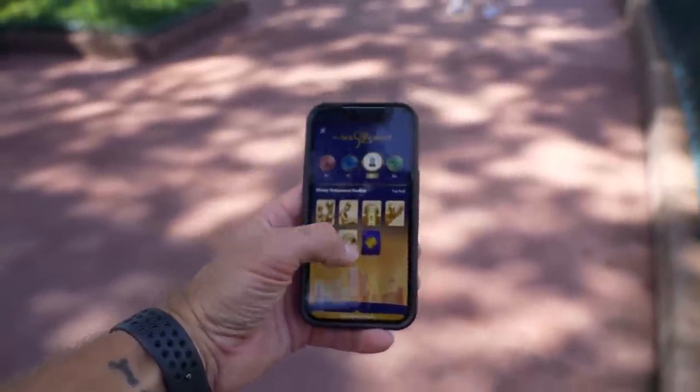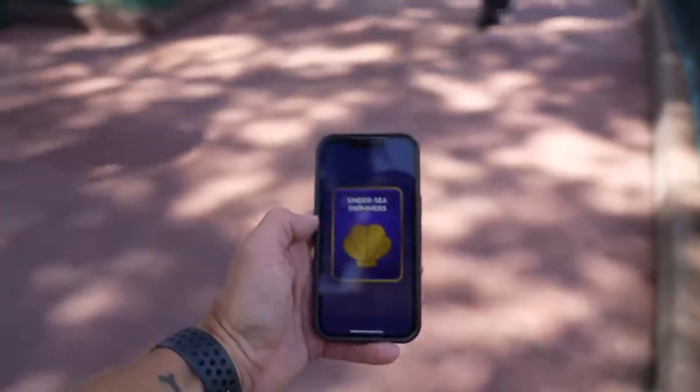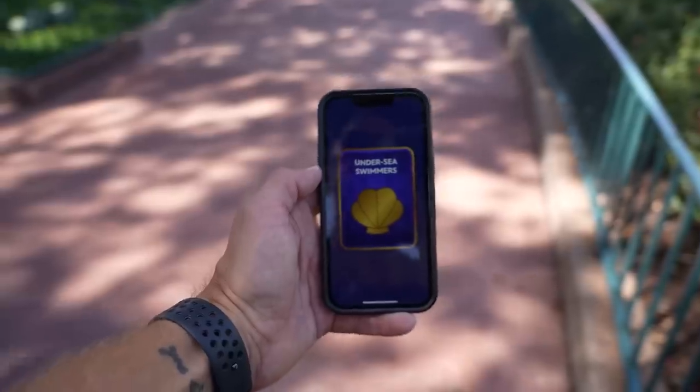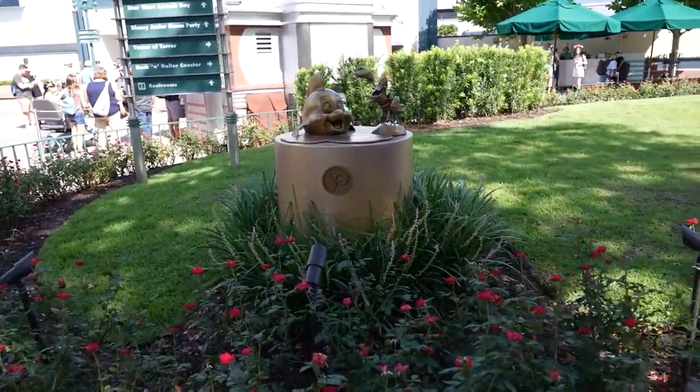We've got one more to find here at Hollywood Studios. We have to find Flounder and Sebastian — our last one here in Hollywood Studios. We're going to wave at Flounder and Sebastian.